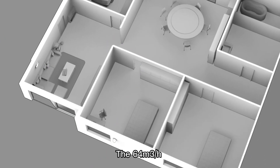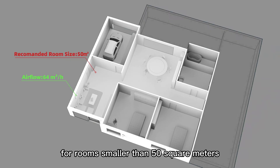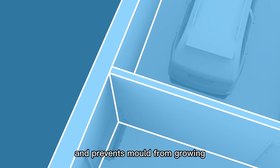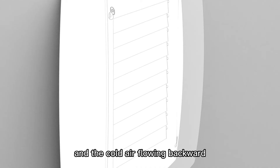The 64 cubic meters per hour air volume of the single-room energy recovery ventilator is appropriate for rooms smaller than 50 square meters. Furthermore, it keeps humidity balance and prevents mold from growing. The auto-shutter built into the fan can prevent insects from entering and cold air from flowing backward.